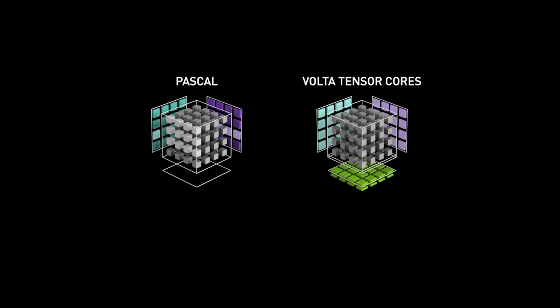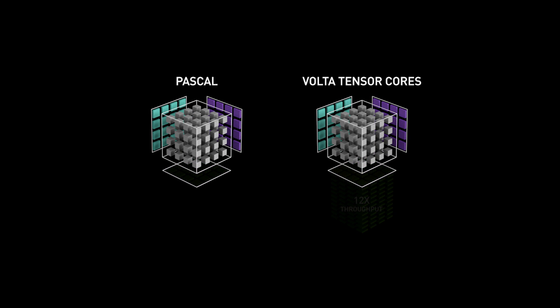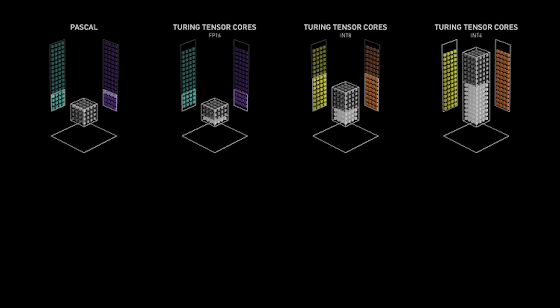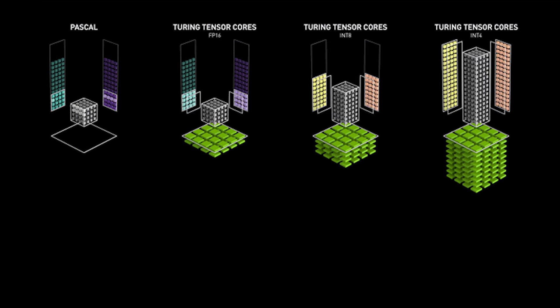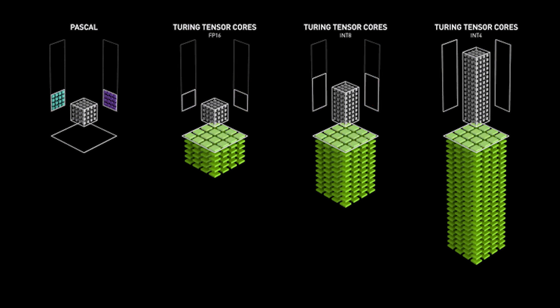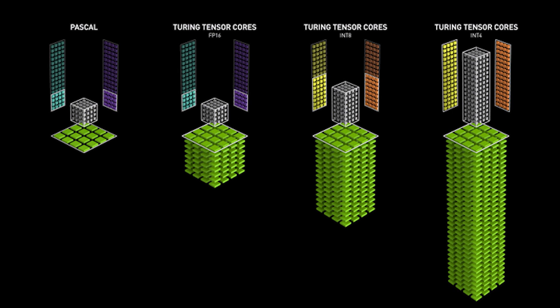Tensor cores were introduced with NVIDIA's Volta architecture, a revolutionary technology that accelerates 4x4 matrix multiply and accumulate calculations in a single operation, dramatically increasing DNN training and inferencing performance, both of which are at the heart of AI. Turing architecture tensor cores found inside Quadro RTX 8000, 6000, and 5000 further boost mixed precision capabilities to include INT8 and INT4 operations to provide giant leaps in performance over NVIDIA Pascal GPUs.